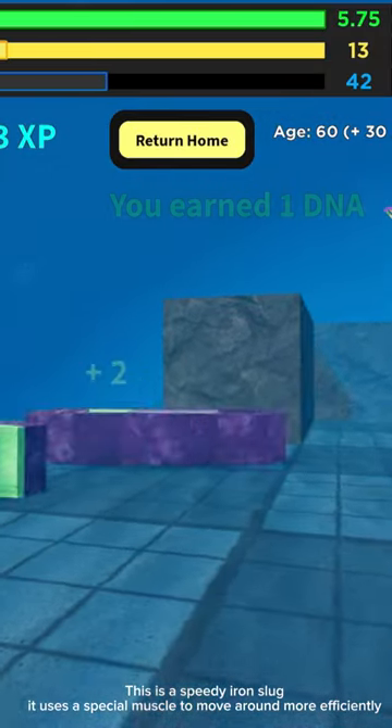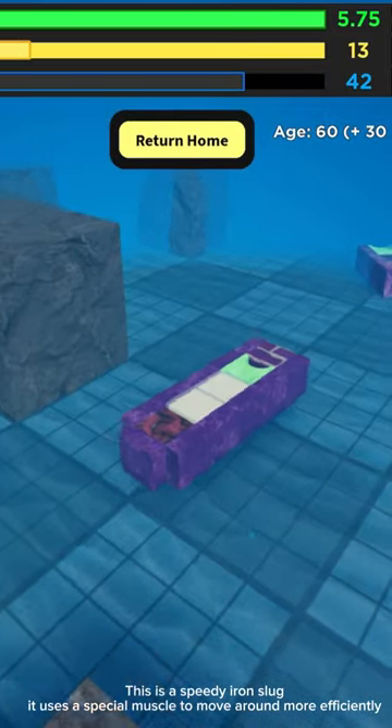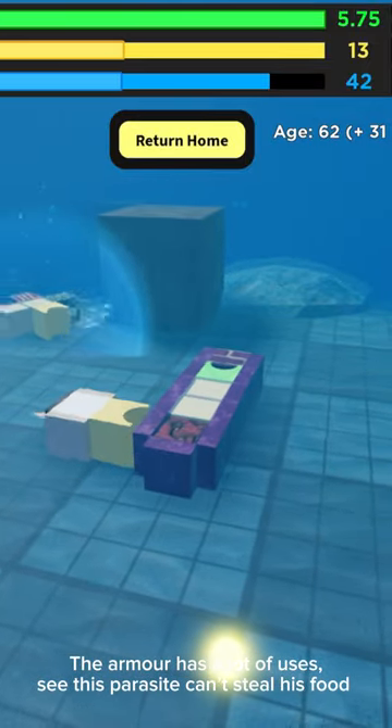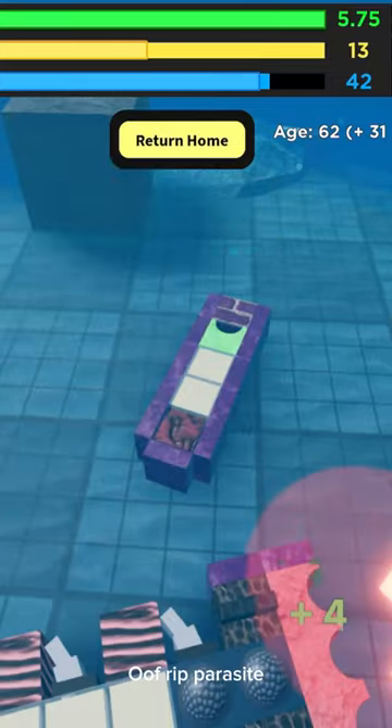This is a speedy iron slug. It uses a special muscle to move more efficiently. The armor has a lot of uses — see, this parasite can't steal his food. The frip parasite.